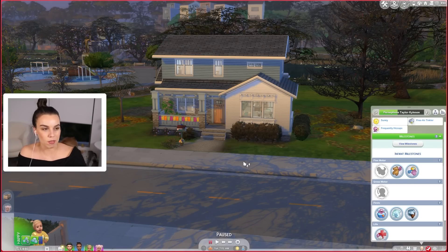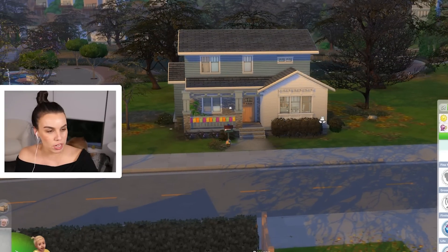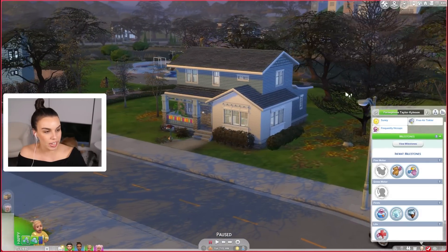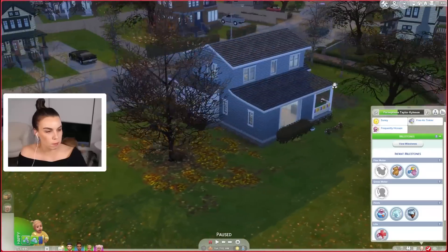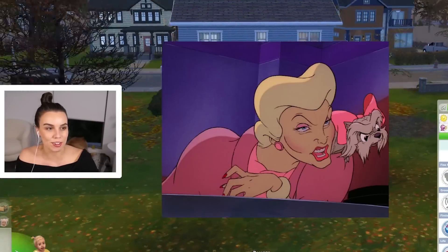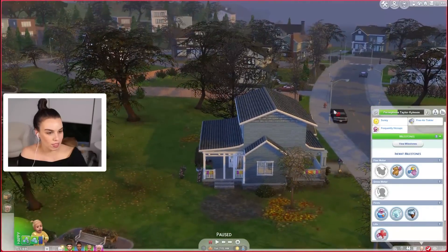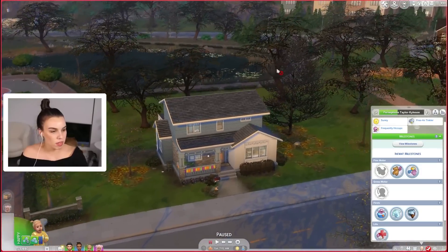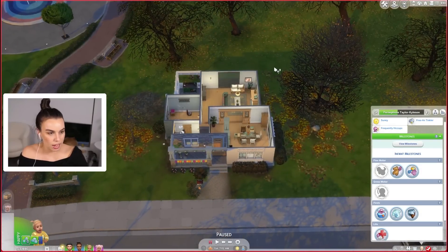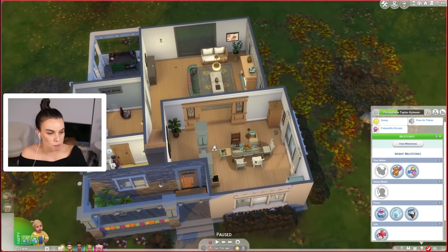Usually when I'm renovating a house bit by bit it goes through its awkward teenager phase where it looks all weird, but this actually looks pretty good. I've uploaded it to the gallery as well as the family including the grandparents if you'd like to download them, but unfortunately I couldn't fit Sophia the dog because that would be nine sims in one household, so you'll have to get Dee Dee a new dog. From the exterior I think it looks quite nice and it's just going to look better as we renovate and make the home bigger.